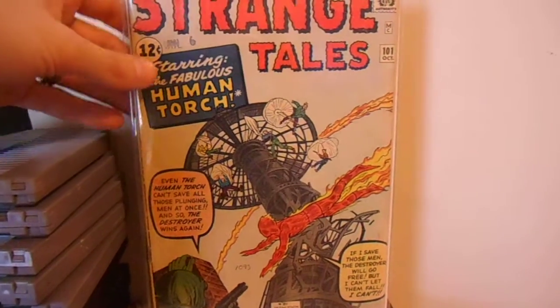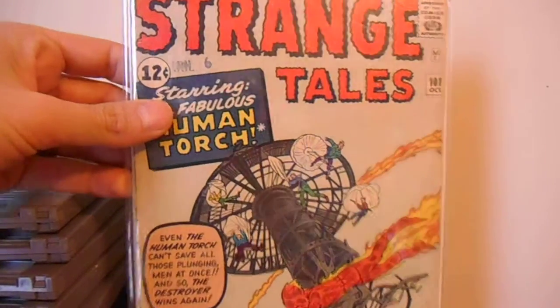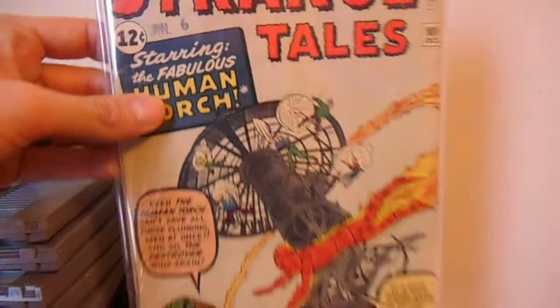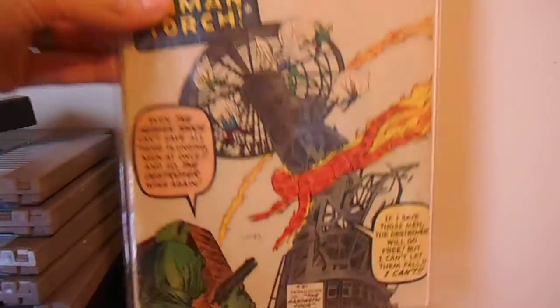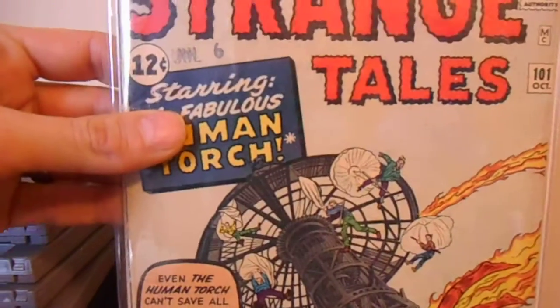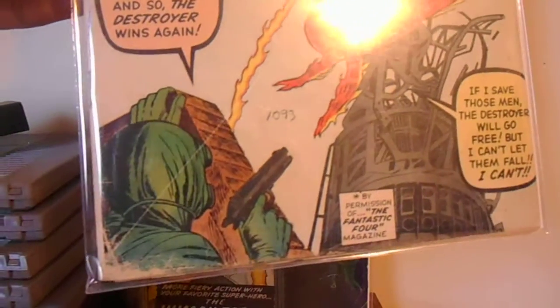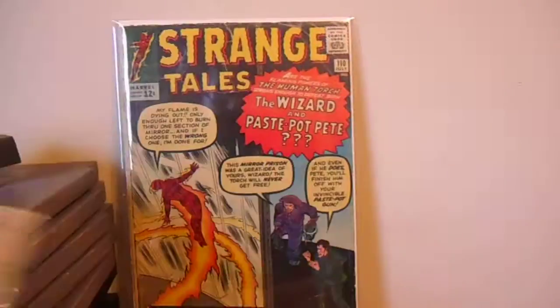I got another copy of Strange Tales 101 — I wanted to get a little better grade. It's a better grade than the other one I had, but the color just slightly faded — it's not as rich as I would like. But I still love this book, it's very presentable. I like that it's got a date stamp on it, and it doesn't have any holes or chunks missing out of it. It's probably a 3.0 or something, but it's a nice copy.